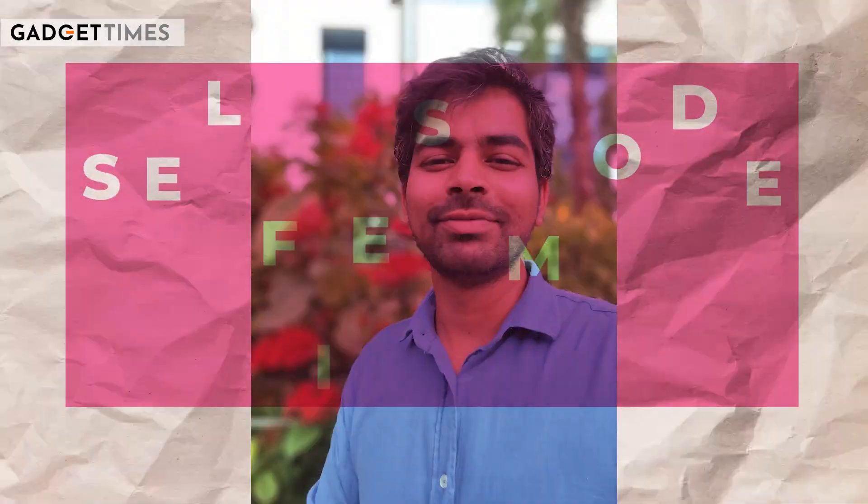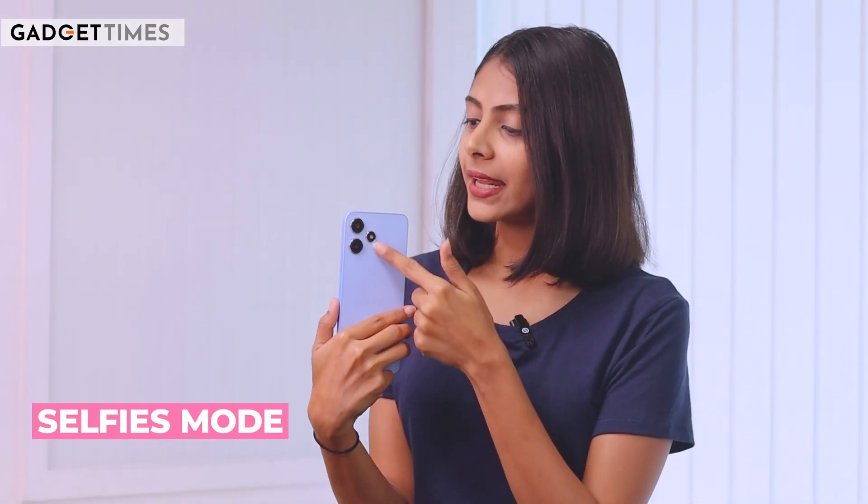You also get a good dynamic range in portrait mode. Look at this photo — it is very beautiful. So guys, this is all about the rear cameras.